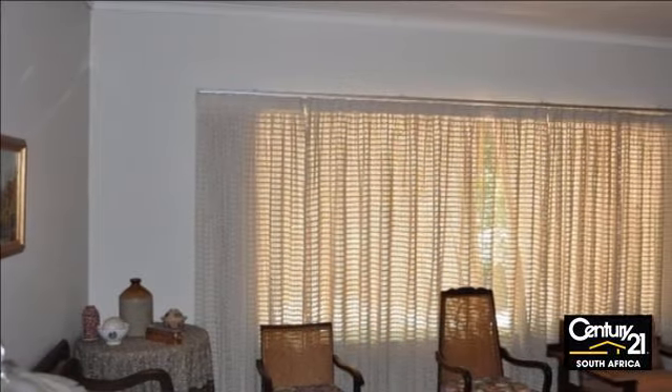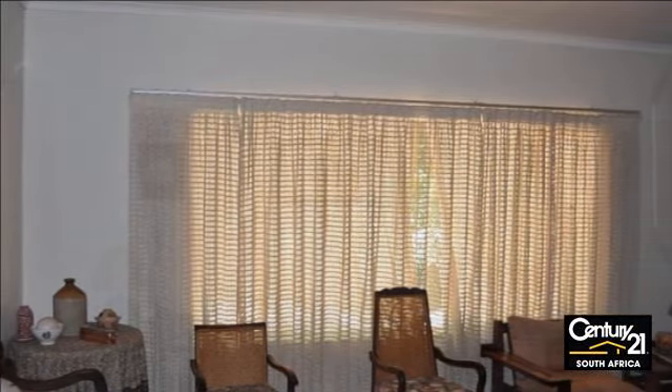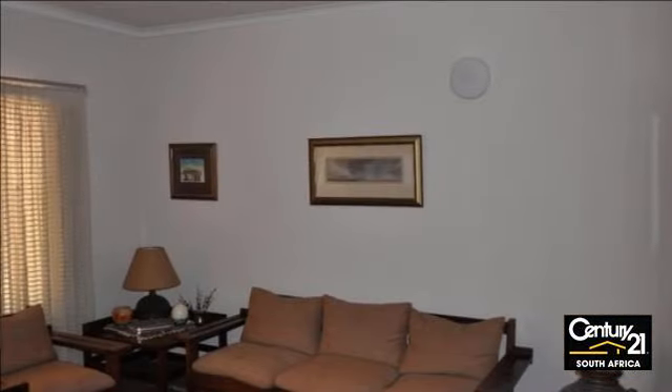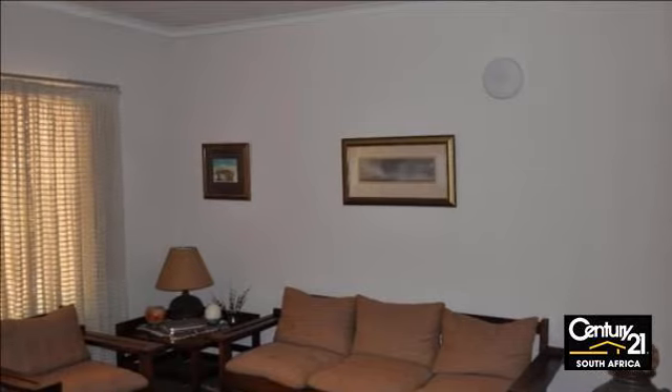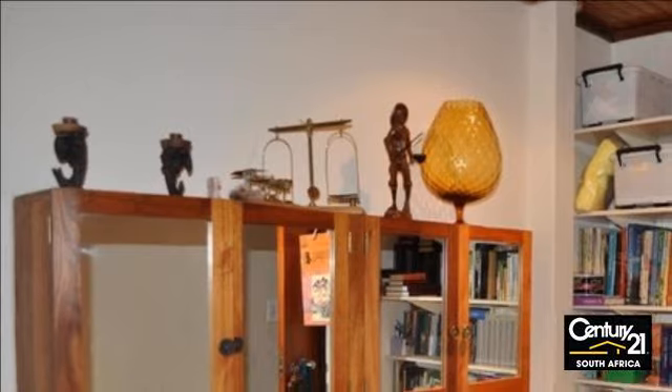Buying this home is like hitting the jackpot. Call me today to view this neat elegant family home. For more information on this property or to arrange a viewing, please contact us.